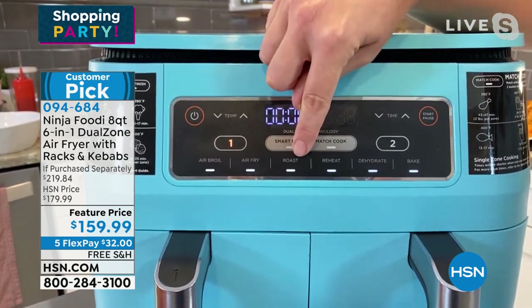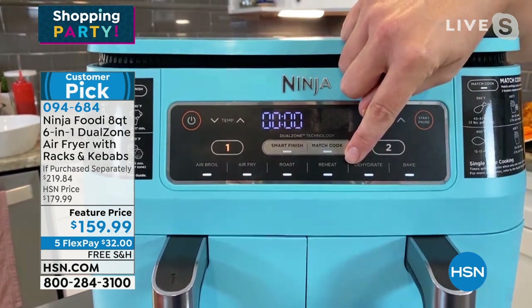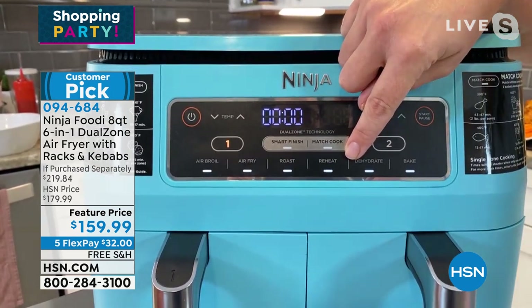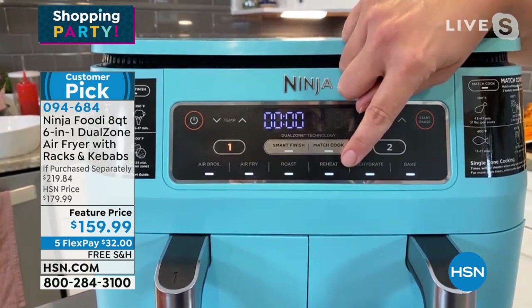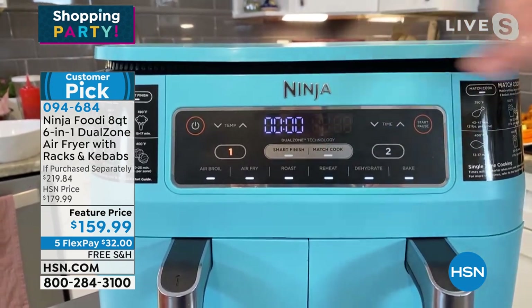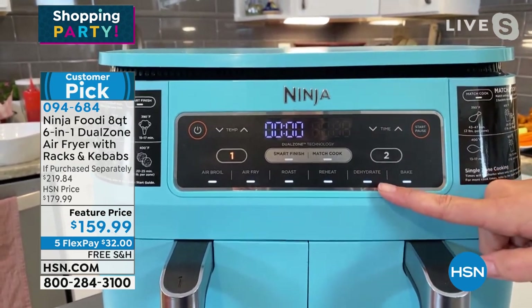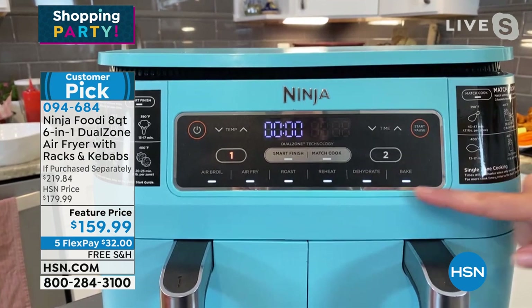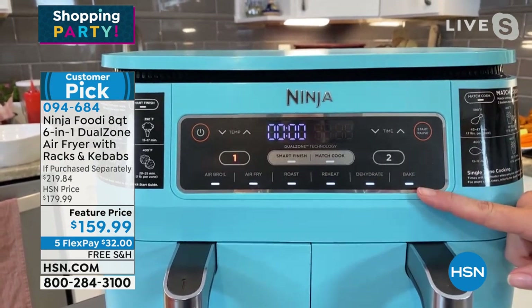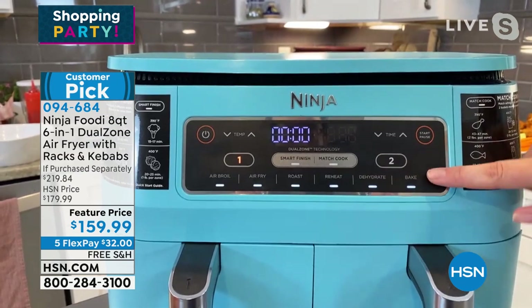Air fry, roast — if you wanted to do a roast in here, you could do that as well. Reheat, which is great for pizza — you never have to worry about soggy microwave pizza again. You can just reheat your pizza or sandwiches with reheat. Dehydrate, so if you want to make some healthy snacks, you could do that. And then also bake — I love bake in the summertime. I don't have to heat up my whole kitchen or wait for my oven to heat up.